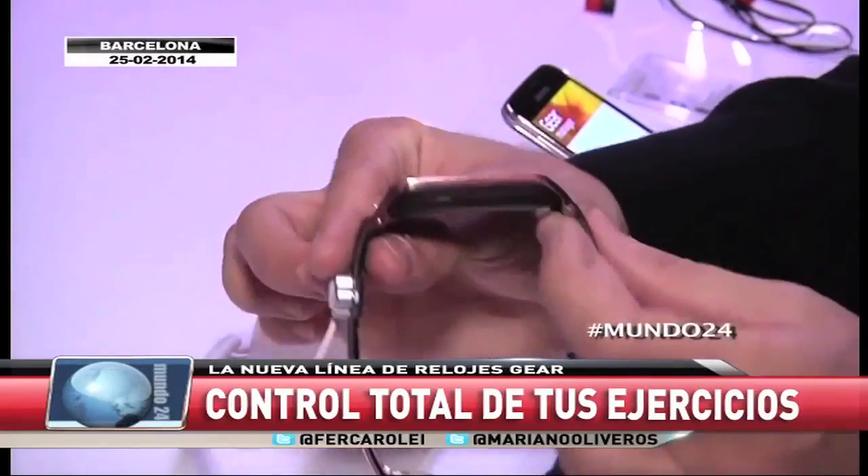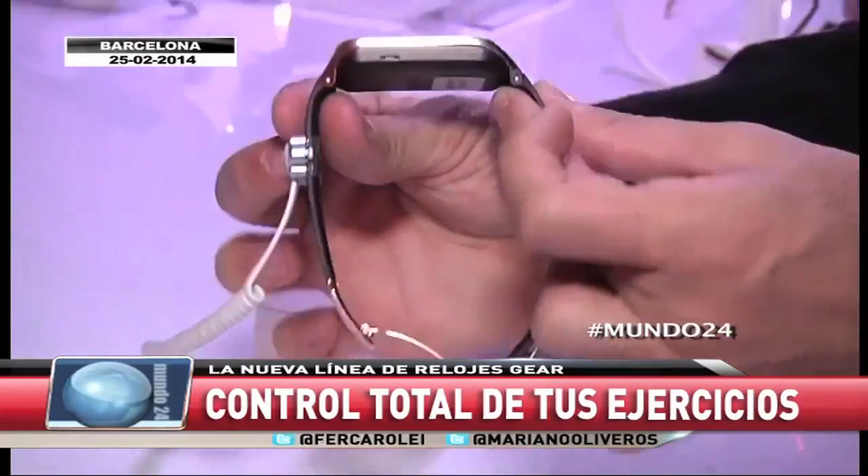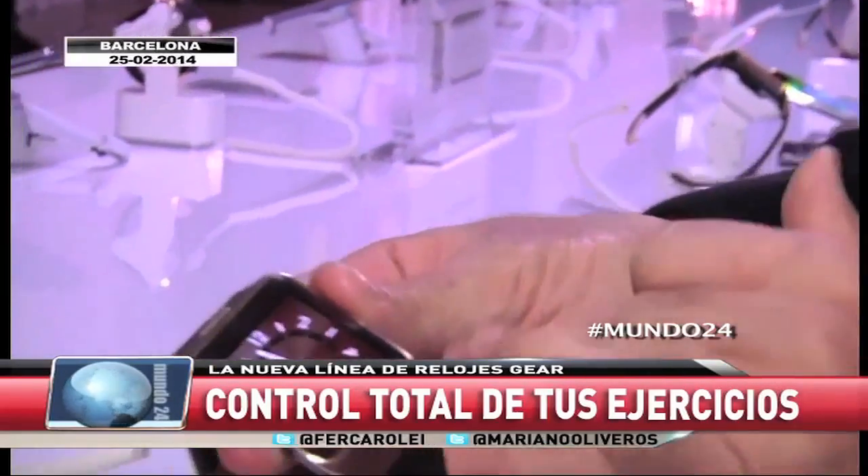Relojes inteligentes, cada vez mejores. ¿Por qué? Porque estéticamente son cada vez mejores y más en lo que van incorporando en tecnología.